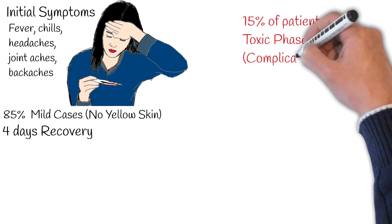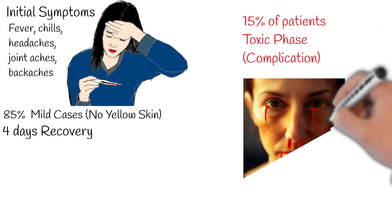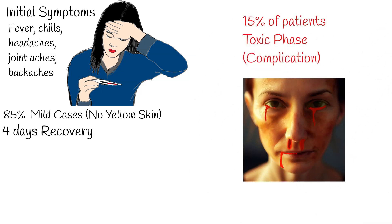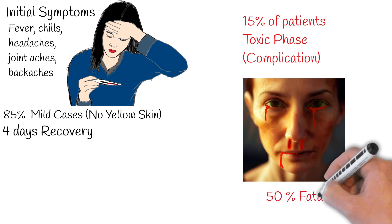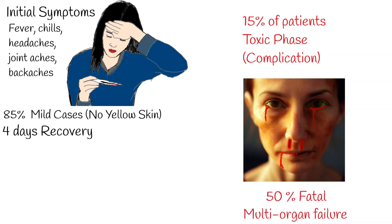However, for roughly 15% of patients, the disease progresses to what's termed the toxic phase. In this phase, individuals endure heightened fevers, bleeding, and damage to internal organs, notably the liver and kidneys. Regrettably, for half of those experiencing this severe form of the disease, the outcome can be fatal, often due to multi-organ failure.